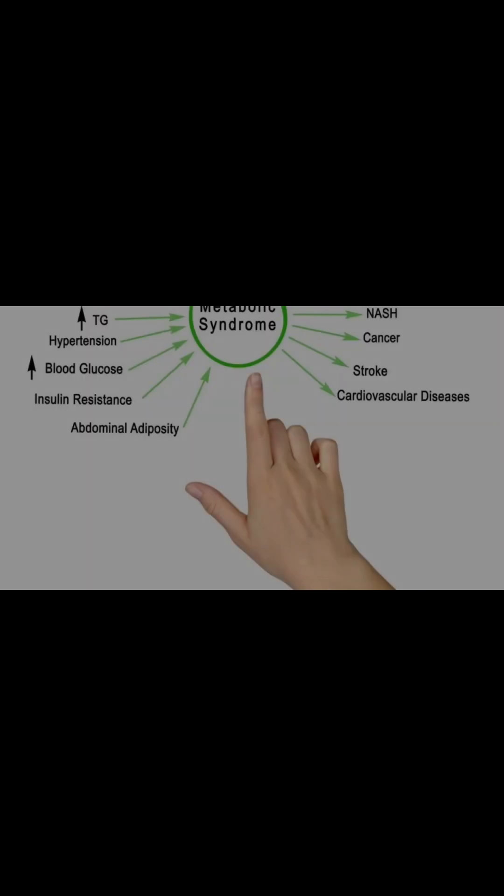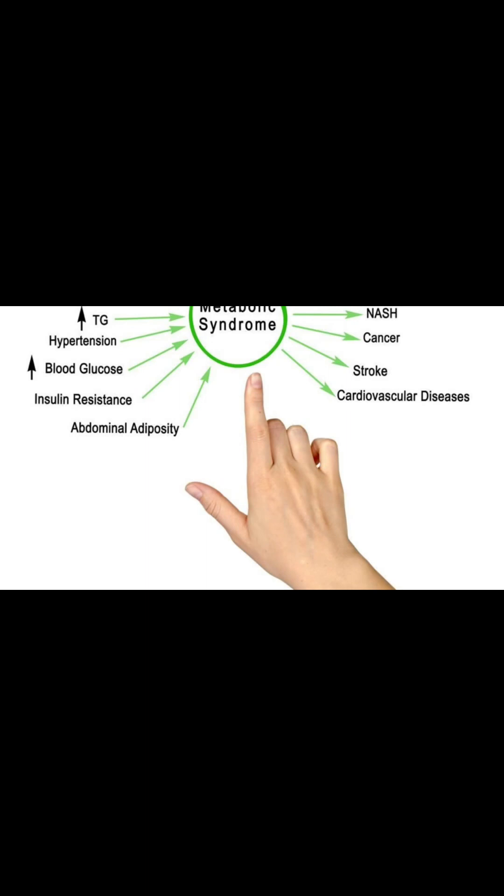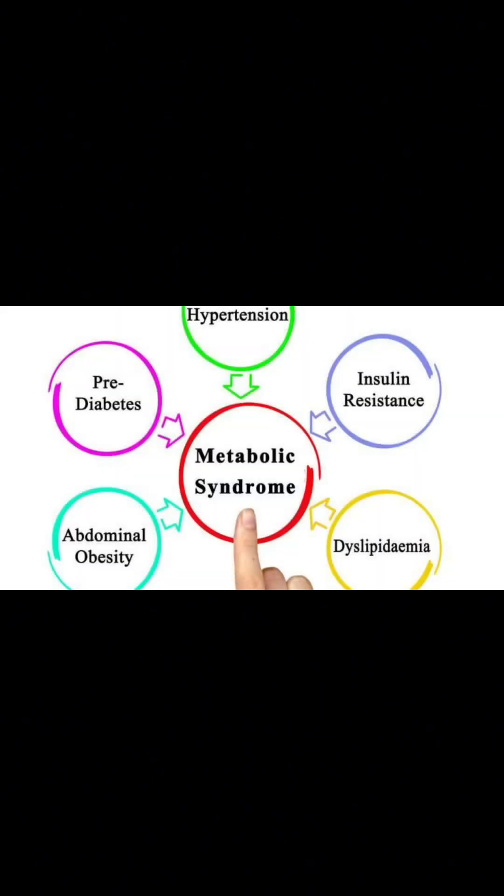Metformin — How it works: Metformin improves insulin sensitivity and reduces glucose production in the liver. Uses: It's commonly prescribed for type 2 diabetes and sometimes for prediabetes. Side effects: Mild gastrointestinal symptoms such as nausea and diarrhea are possible but usually subside over time.